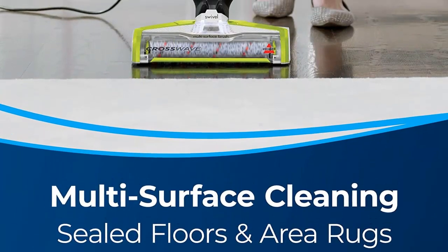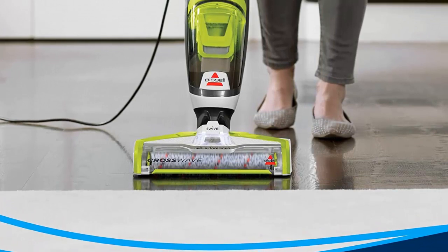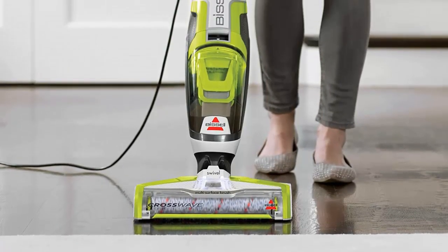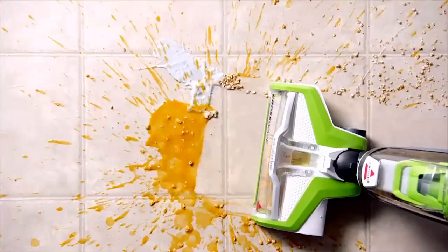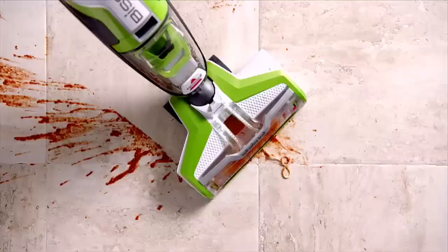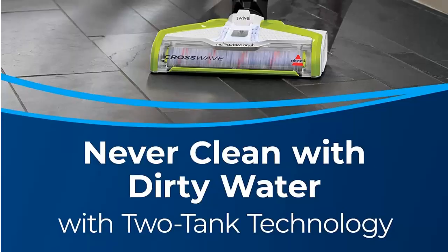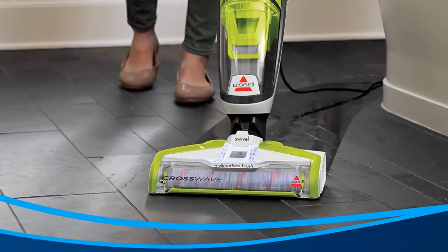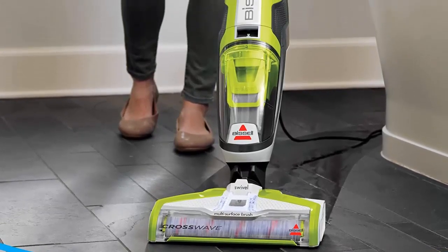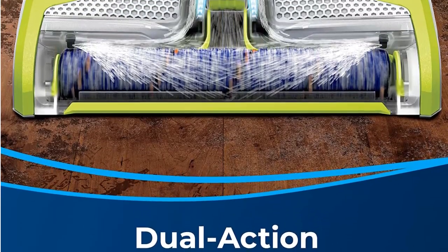Safe and effective for use on tile, sealed wood floors, laminate, linoleum, rubber floor mats, pressed wood floors, area rugs, and more. Two-Tank Technology keeps clean water and formula separate from dirty water and dry debris, so you always clean with fresh solution. The dual-action Multi-Surface Brush Roll features innovative microfiber and nylon brush rotating at 3,000 RPM, while mopping and picking up dry debris at the same time.